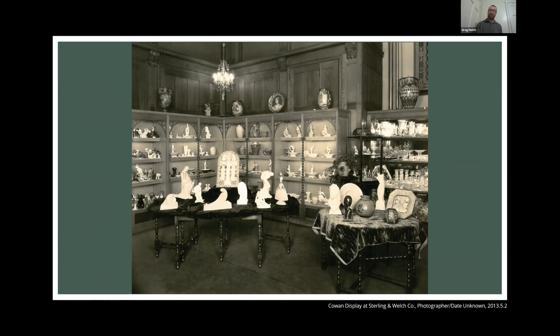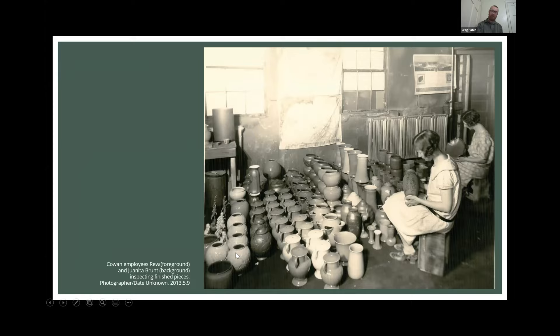Along with limited edition and sculptural pieces, William Gregory was involved in production. We can see down here some of the vases and lamp bases, including what is commonly known as the squirrel vase, though there are actually three animals on it: a heron, a squirrel, and a pheasant. A very common thing at Cowan Pottery Studio was taking a base form and using it in multiple different ways — here it's used as a vase, and over on the left it was actually a lamp base, with the electrical cord and hardware coming out of the top.